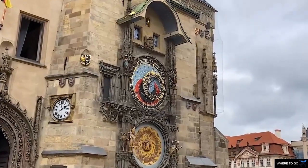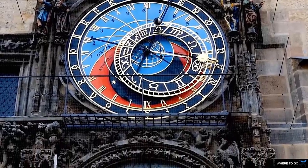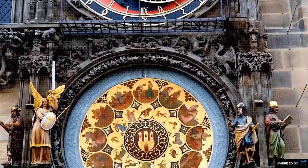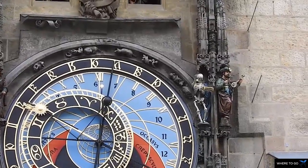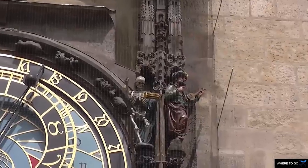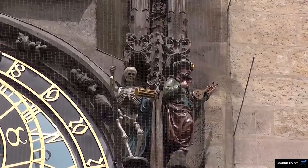The Prague Astronomical Clock is a medieval astronomical clock attached to the Old Town Hall in Prague, the capital of the Czech Republic. The clock was installed in 1410. It is the third oldest astronomical clock in the world, and also the oldest clock in the world still working today.